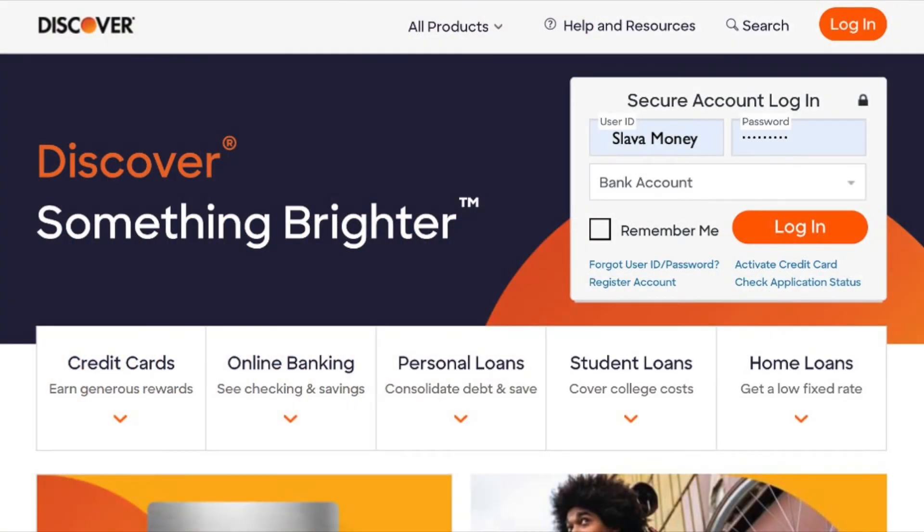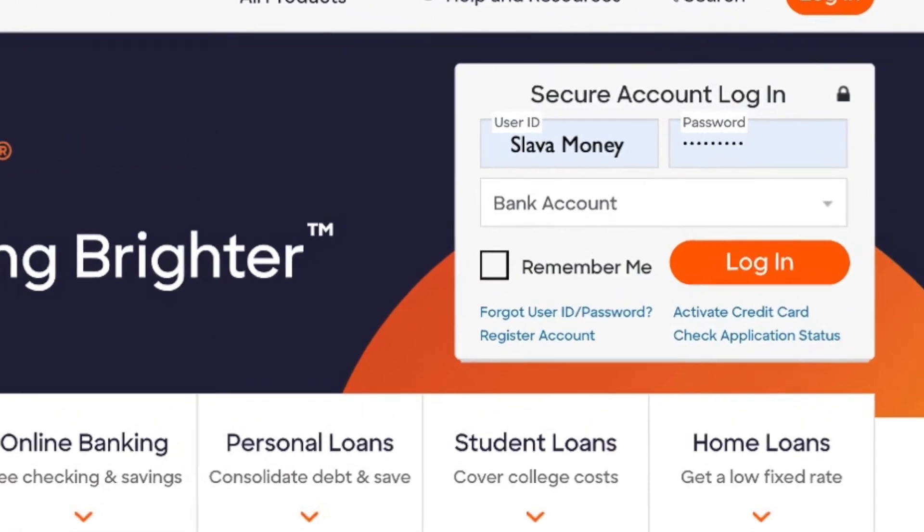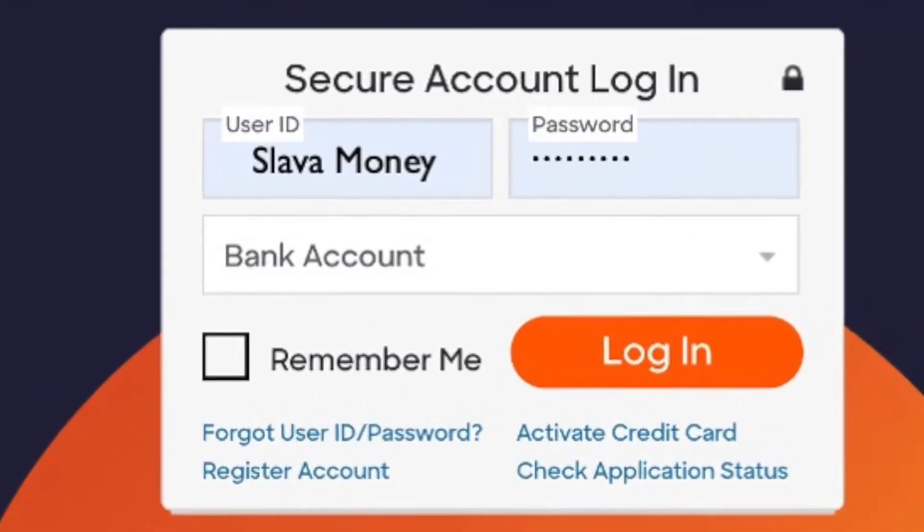To transfer money from your Discover Bank account, open the Discover Bank website. Then login into your account using your username and password.